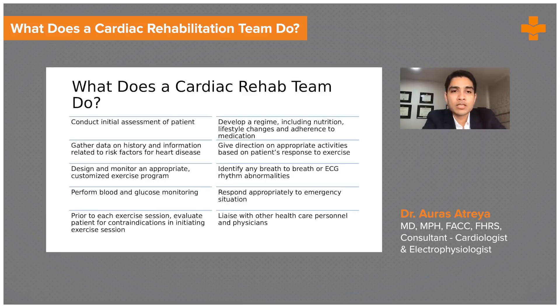They do a thorough initial assessment of the patient — understanding their needs, their financial background, their social background, and what their potential barriers to utilization of cardiac rehabilitation might be. They gather all the data about the cardiovascular condition that patient is affected with, find out what their risk factors are, and design a specific individualized program for that particular patient. Cardiac rehabilitation is really precision medicine.